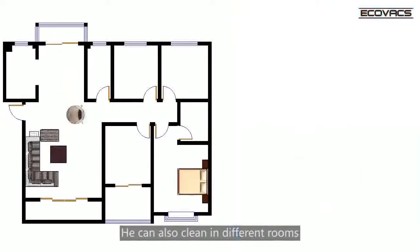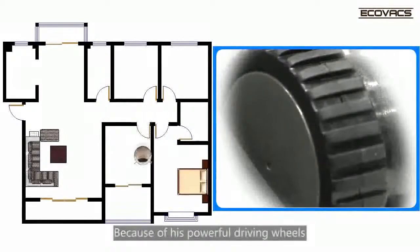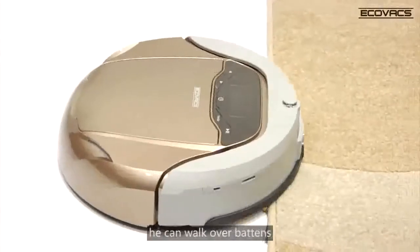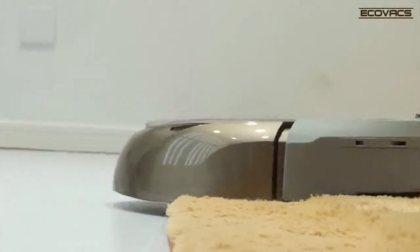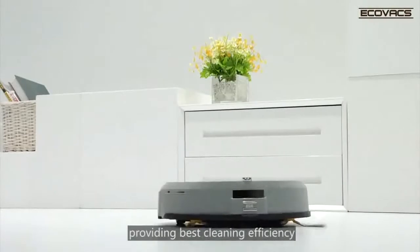He can also clean in different rooms. Because of his powerful driving wheels, he can walk over battens, mats, thick pile carpets, etc., providing best cleaning efficiency.